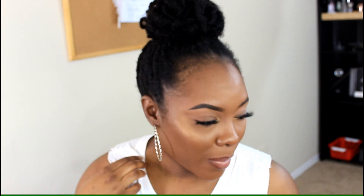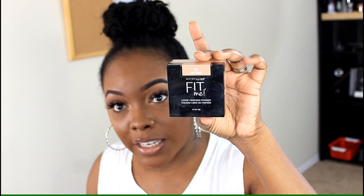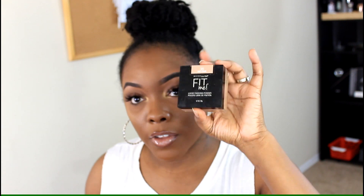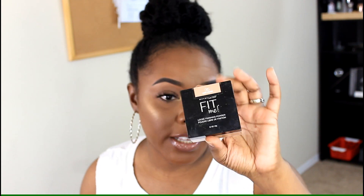My next product is the Maybelline Fit Me Powder in color 35 Deep. I do wish they had a shade between 35 and 40 for an all-over powder, but I love using this one for my under eyes. It really keeps me from having that ghostly, super-light under-eye highlight that I really don't like. It was about eight dollars from Walgreens — super affordable, and this is like my favorite.